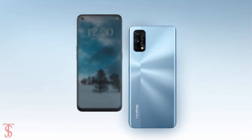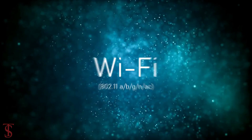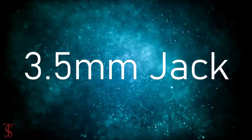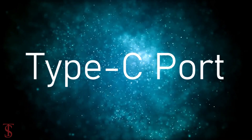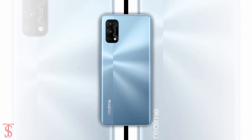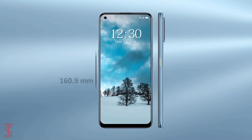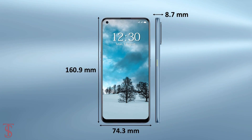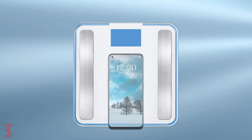The connectivity options on the phone include 4G, dual-band WiFi, Bluetooth 5.1, GPS, a 3.5mm headphone jack, and a Type-C charging port. The physical dimensions of the smartphone measure at 160.9 x 74.3 x 8.7mm and it weighs around 182 grams.